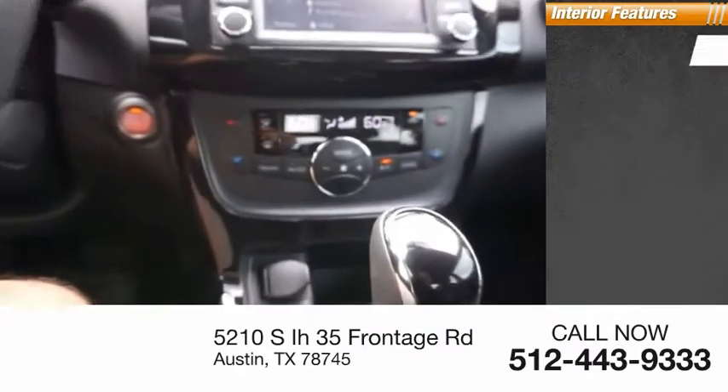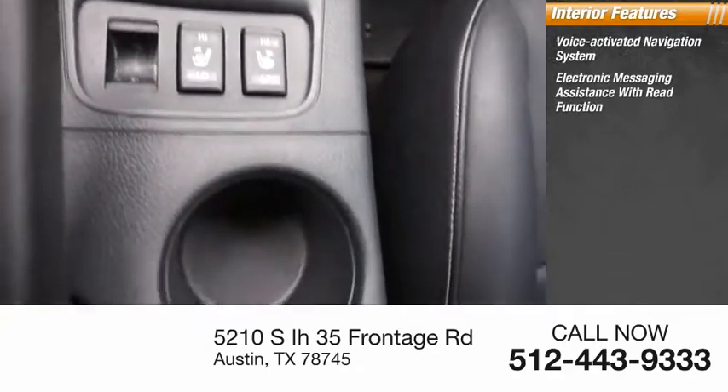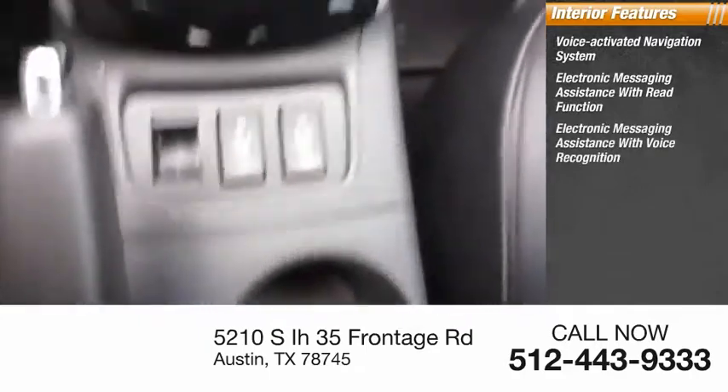Inside you'll find a voice-activated navigation system, electronic messaging assistance with read function, and electronic messaging assistance with voice recognition.